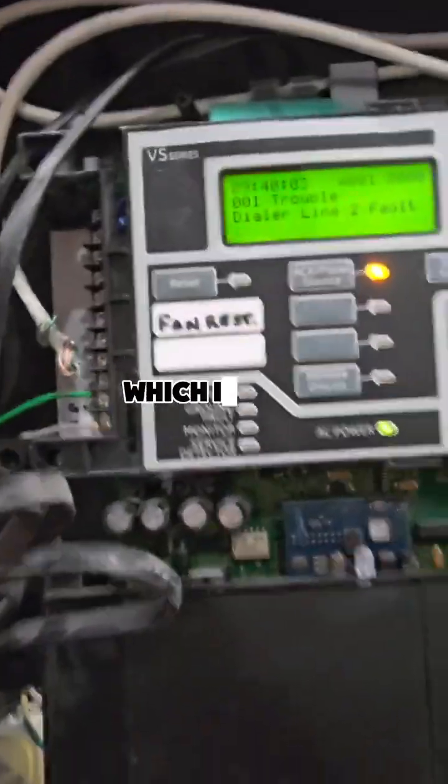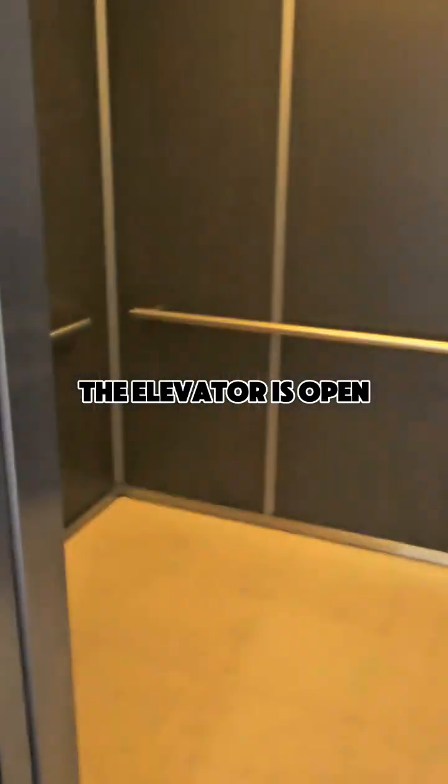I've reset the system and I'm going to see if the elevator is back to normal — which it is. It's on the ground floor. The elevator is open, so now we should be able to press buttons and go to different floors and control the elevator.